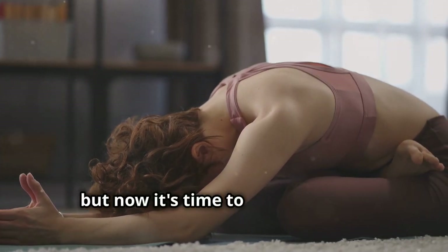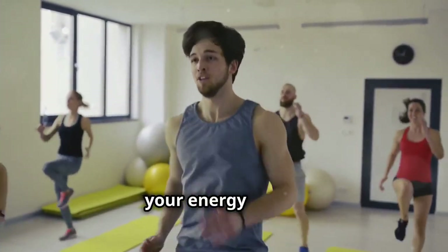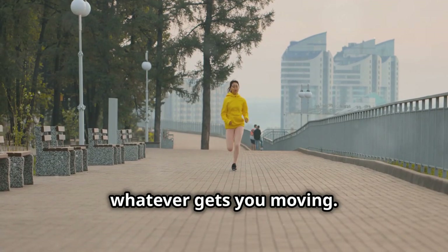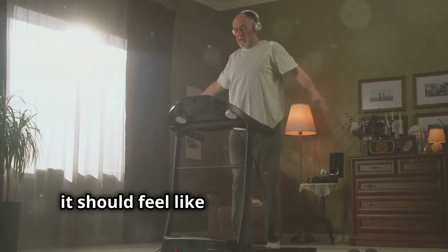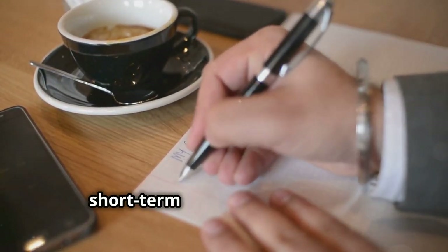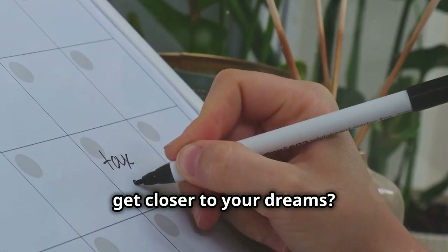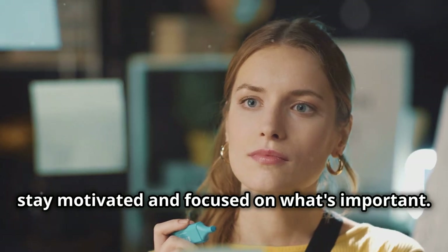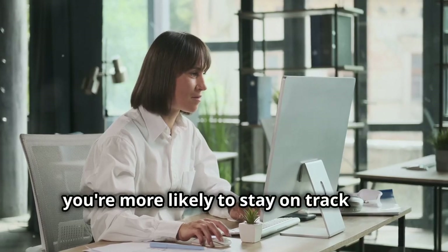We've already done some stretching, but now it's time to really get that blood pumping. Even just 10 to 15 minutes of exercise can make a huge difference in your energy levels, your mood, and your overall health. Do some jumping jacks, push-ups, go for a quick run — whatever gets you moving. Exercise shouldn't feel like a chore; it should feel like a celebration of what your body can do. Take a few minutes to also review your short-term and long-term goals — keeping your goals top of mind helps you stay motivated, and reminding yourself of your 'why' keeps you on track.